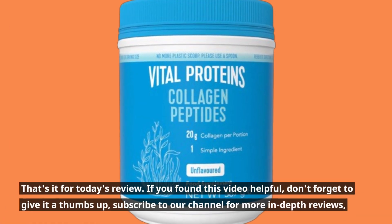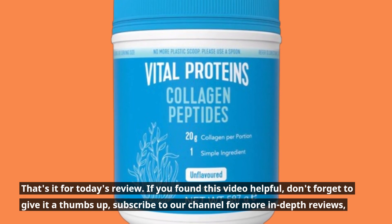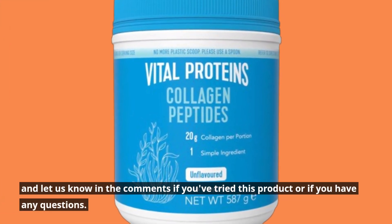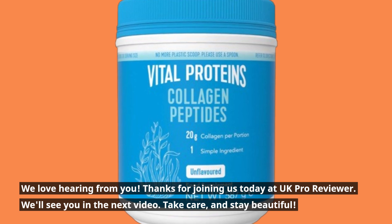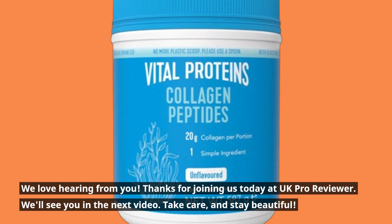That's it for today's review. If you found this video helpful, don't forget to give it a thumbs up, subscribe to our channel for more in-depth reviews, and let us know in the comments if you've tried this product or if you have any questions. We love hearing from you. Thanks for joining us today at UK Pro Reviewer. We'll see you in the next video. Take care, and stay beautiful.